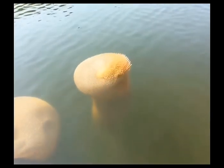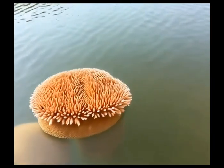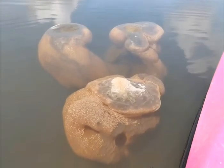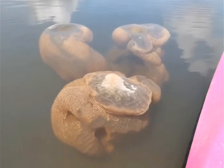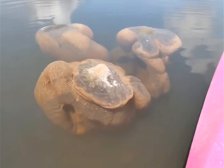Imagine stumbling upon what appears to be an underwater garden, only to realize it's a thriving community of tiny animals known as bryozoans. These fascinating creatures, often mistaken for plants, form intricate colonies that play a vital role in aquatic ecosystems.